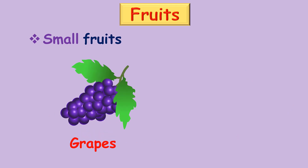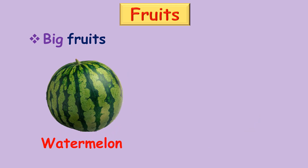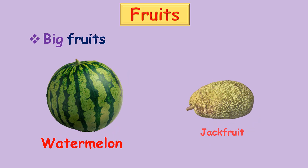Small fruits: grapes, jujube. Big fruits: watermelon, jackfruit.